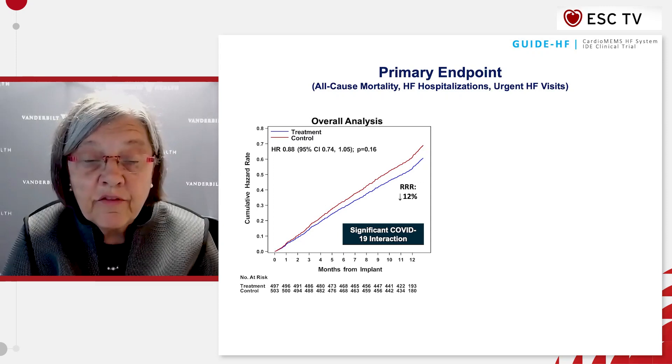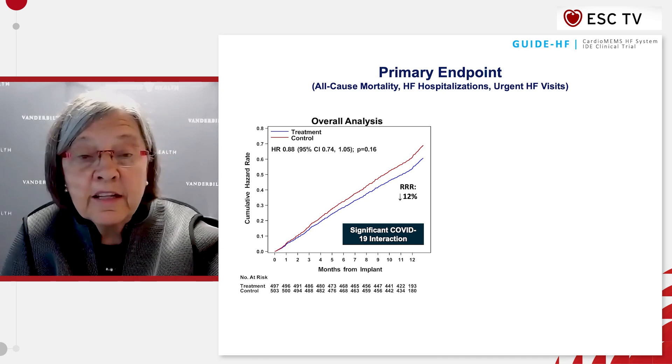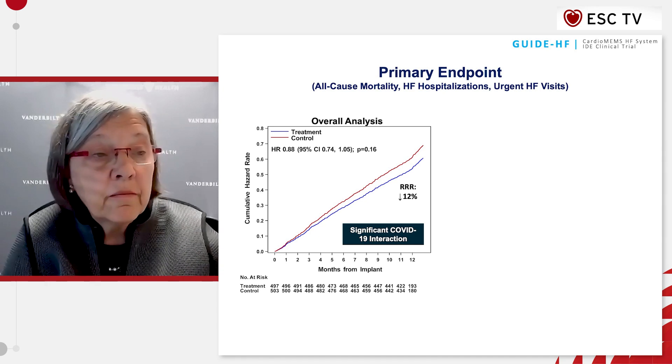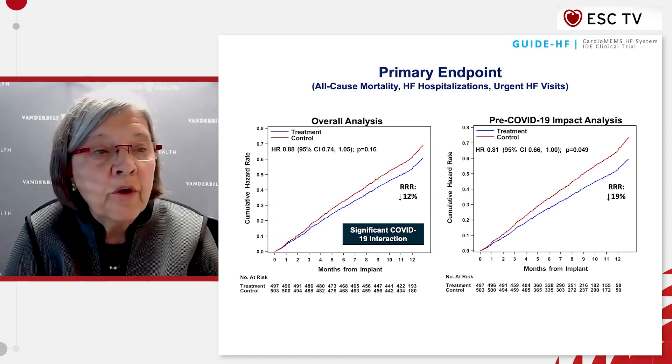The primary endpoint for GuideHF of all heart failure events and all-cause mortality showed a 12% reduction, but that was not statistically significant in the overall study. However, in the pre-COVID analysis, there was a 19% reduction in the primary endpoint, which was statistically significant.